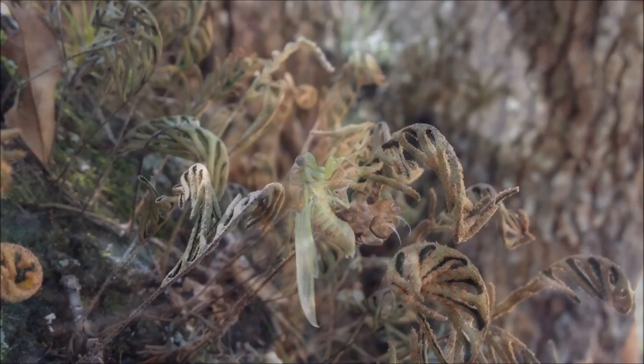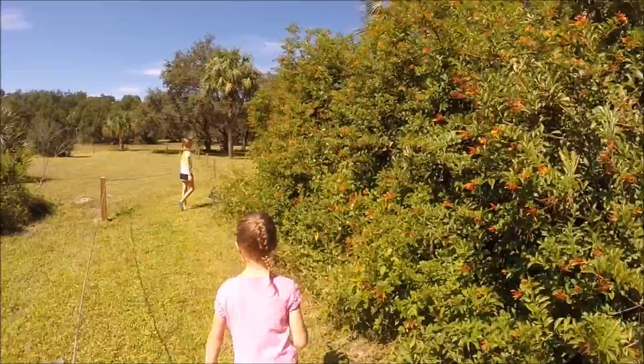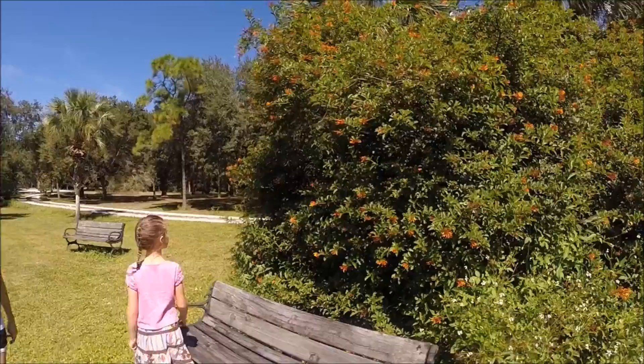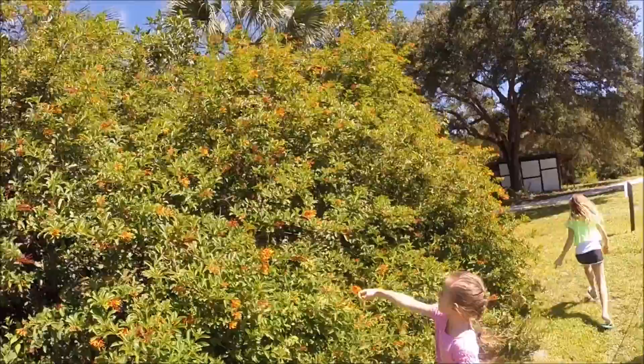Here at the Bonita Nature Place, you can see gopher tortoises, butterflies, minnows, and very big spiders. The Bonita Nature Place is perhaps best known for the wide variety of butterflies that can be observed around the property — the beloved monarch, zebra longwing, the cloudless sulfur, or perhaps a less known breed such as the striped hairstreak, which is often confused with a Brazilian skipper.